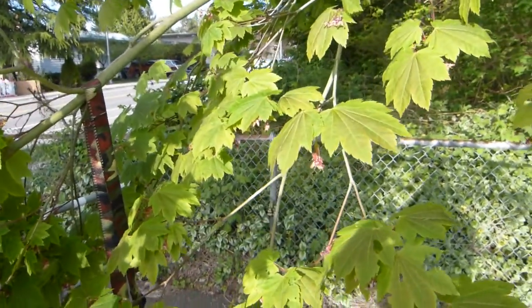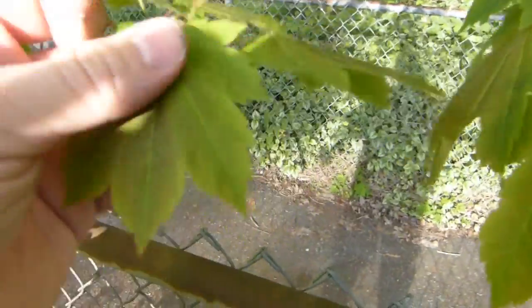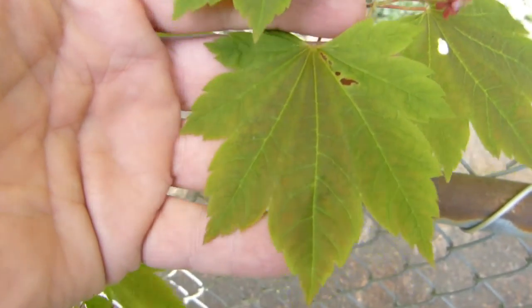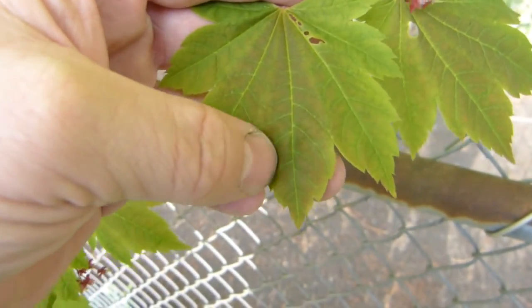Vine maple is native to the Pacific Northwest — Oregon, Washington, British Columbia. The leaves look like this. They are not the typical maple leaves; they have seven to nine lobes for each leaf, and not deeply divided lobes.